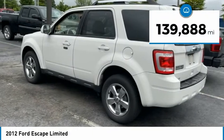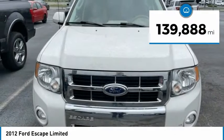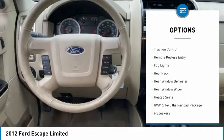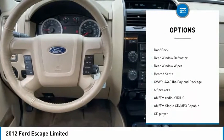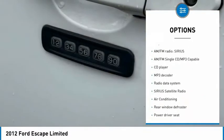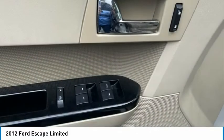This vehicle has less than 140,000 miles. Here are some of this vehicle's great options: electronic stability control, alloy wheels, brake assist, traction control, remote keyless entry, fog lights, roof rack, rear window defroster, rear window wiper.